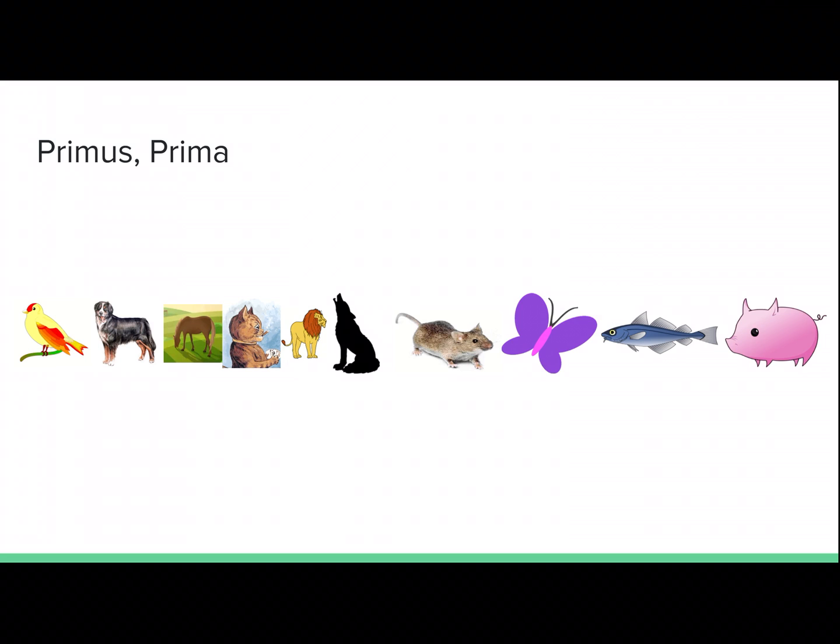Primus, prima means first. Avis est in loco primo. The bird is in the first place.